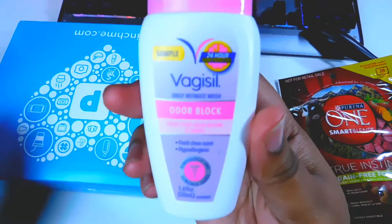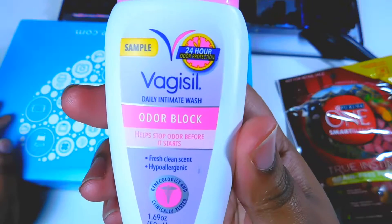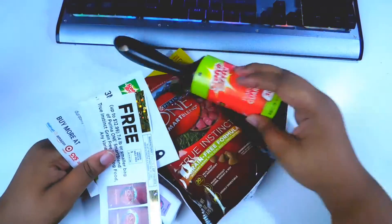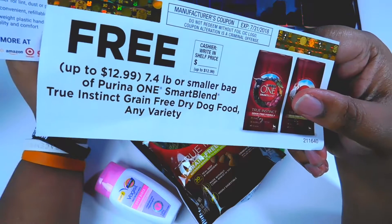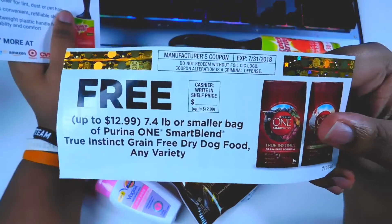And this is some Vagisil Daily Intimate Wash Odor Block. They also gave me a coupon for a free 7.4 pound or smaller bag of Purina ONE Smart Blend dog food — I'll be giving that to my grandmother too.